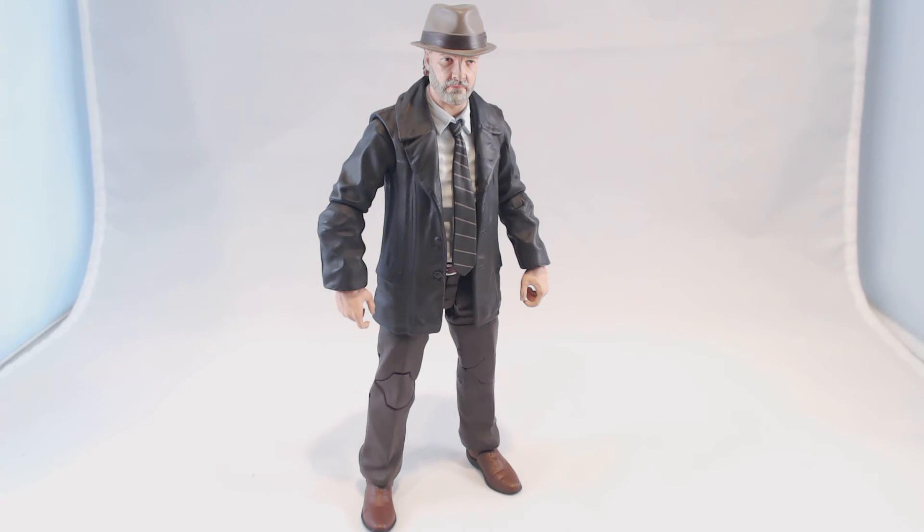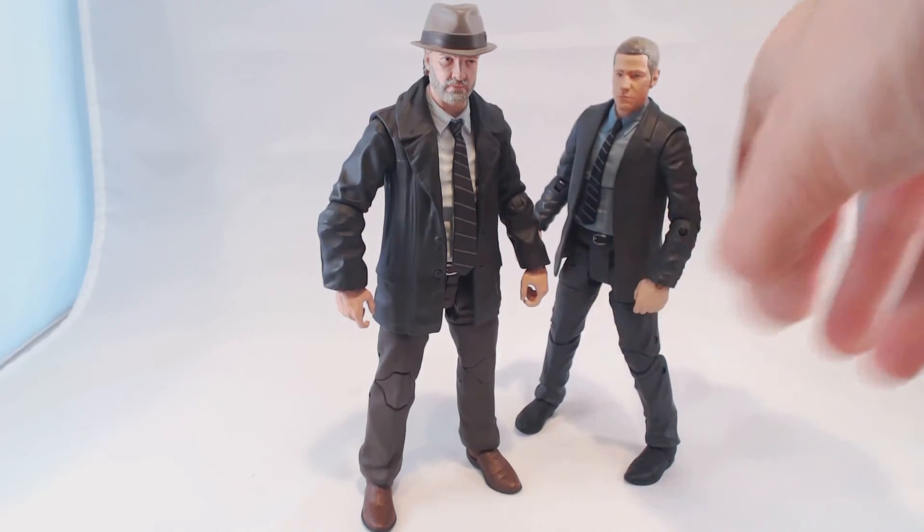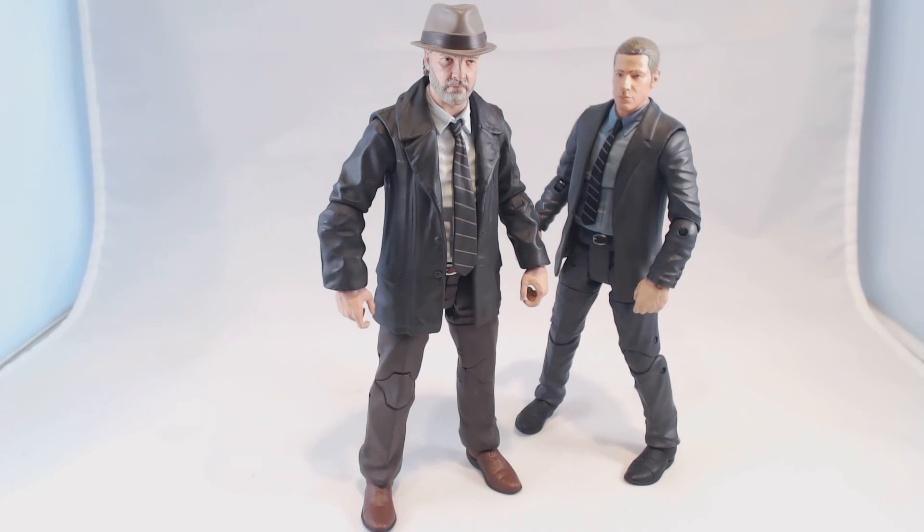Here is the Harvey Bullock action figure — Detective Harvey Bullock. This is the first Harvey Bullock action figure ever made, as far as we can tell. You can see him here with his partner Jim Gordon. And not only does he come with a pistol accessory, he comes with a revolver, different from Jim Gordon's pistol.